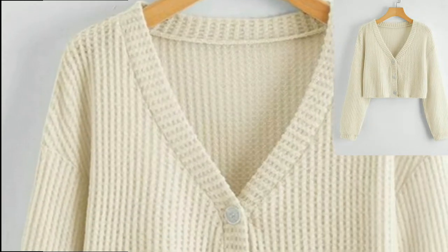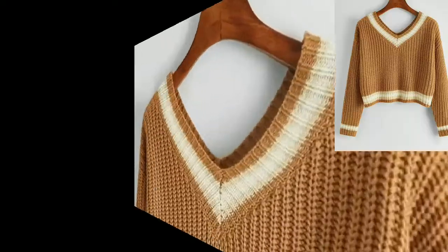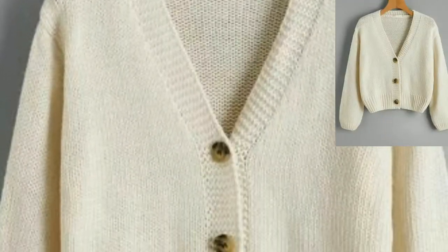These crochet cardigans are great for a young girl's wardrobe. You can wear them with almost all kinds of dress-ups like jeans, tops, and tank tops. You can make these beautiful crochet cardigans at home, and if you want to wear them at home you can use different types of items.